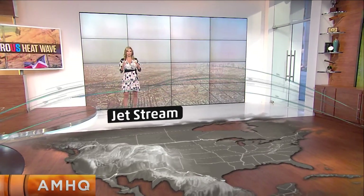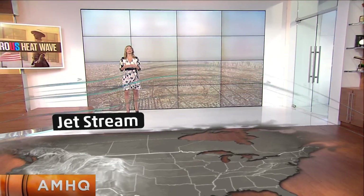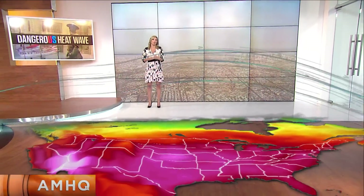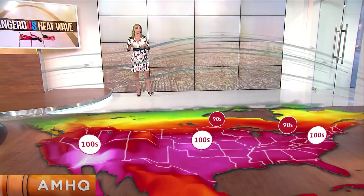We want to talk about this dome of heat and what's causing it. First off, we have our jet stream that is very far to the north. What that means is that warm air can go as far north as the jet stream. Being it's almost in Canada, we can get the heat all the way up to the border — and that's why we have the 90s and triple digits.